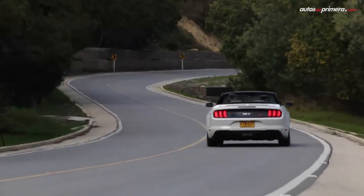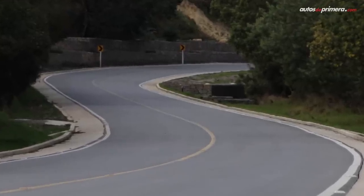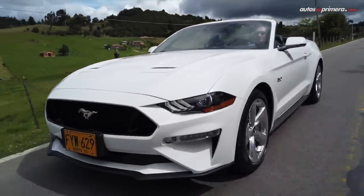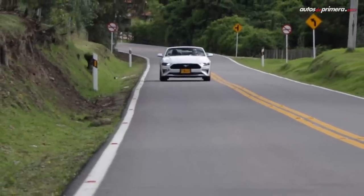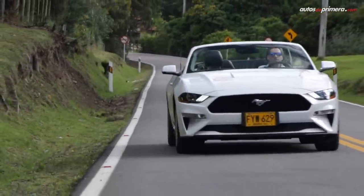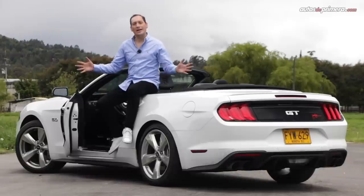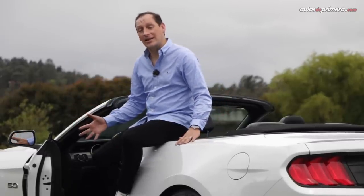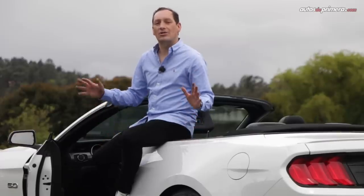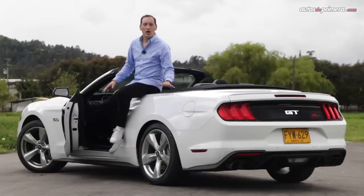Definitivamente el Mustang siempre será un carro para disfrutar en ciudad o en carretera, sin importar la velocidad, y qué más que esta versión convertible donde al guardar el techo se aceleran las emociones. El Mustang es un carro tan pasional que despierta amores y odios, así que es difícil dar un veredicto final. Lo cierto es que esta actualización es una de las mejores ofertas de alto desempeño que se comercializan en nuestro país, y uno de los vehículos deportivos más codiciados de Colombia. Su precio: $164.990.000 pesos. ¿Se quedan con el Mustang o prefieren el Camaro, el Challenger u otro deportivo?